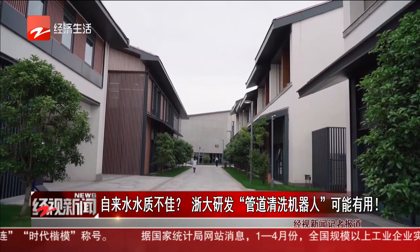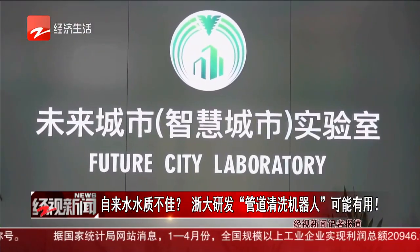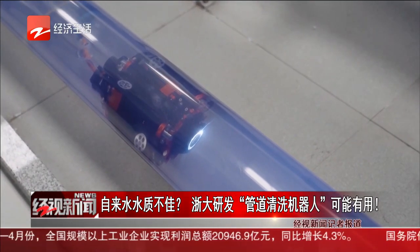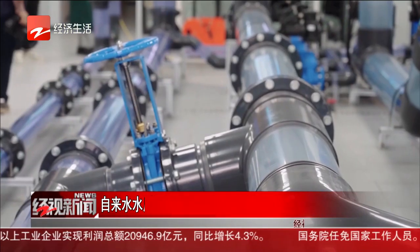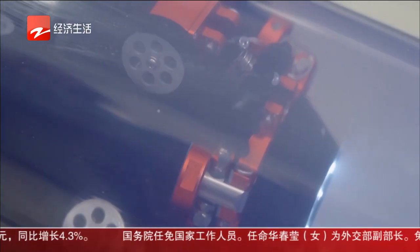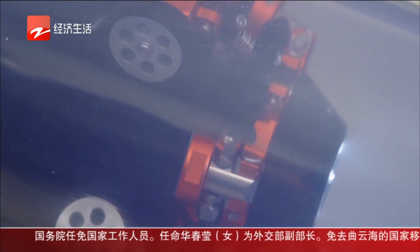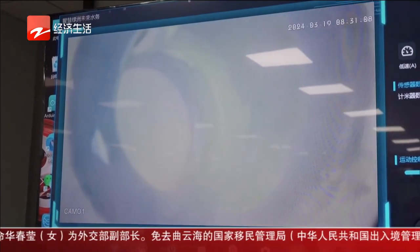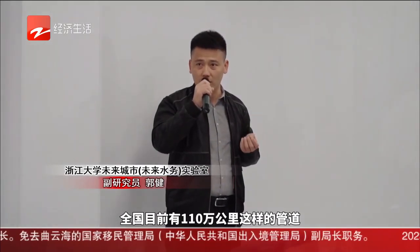At the Future City Laboratory of the Yangtze River Delta Smart Oasis Innovation Center of Jujang University, a pipeline cleaning robot is performing autonomous cleaning operations in the pipeline. Regarding the deterioration of water quality that is likely to occur during the transportation of drinking water through the pipe network, this robot can clean and inspect the interior of the water supply pipe network, guaranteeing the quality of water supply in the last mile.